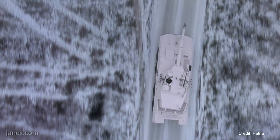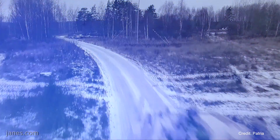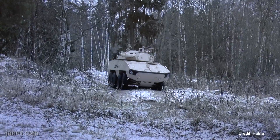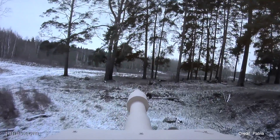The Mark 2 turret, which will probably be fitted to any production applications, has been selected and is entering production for the Italian army on the Centauro 2 8x8 mobile gun system.